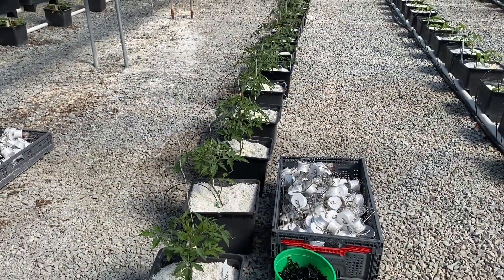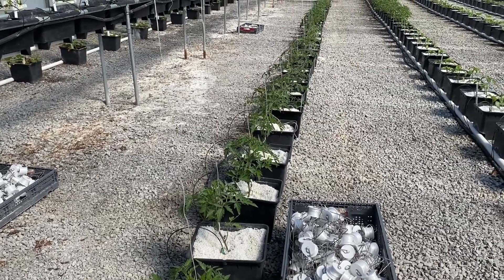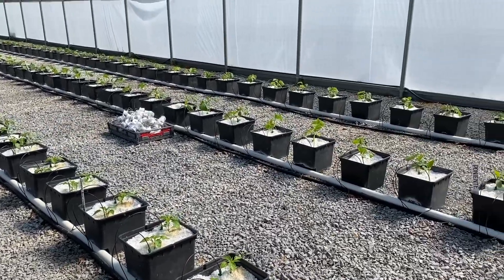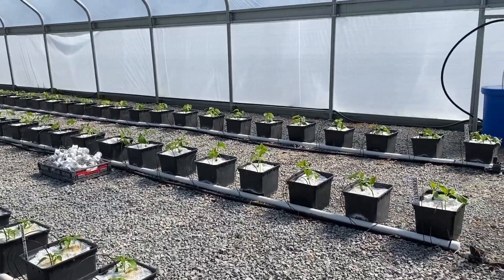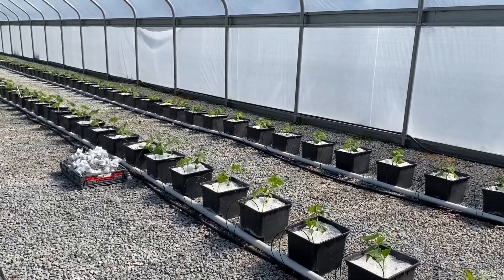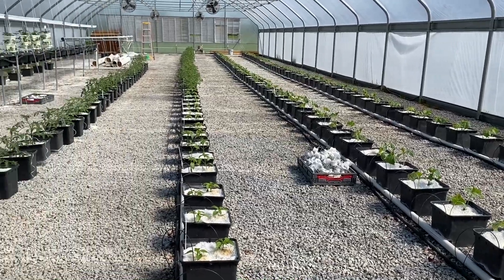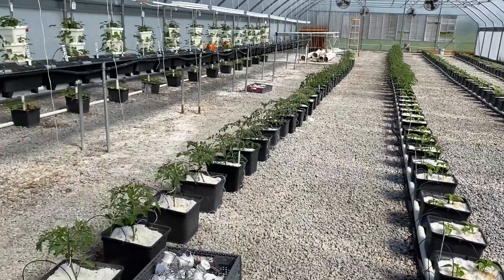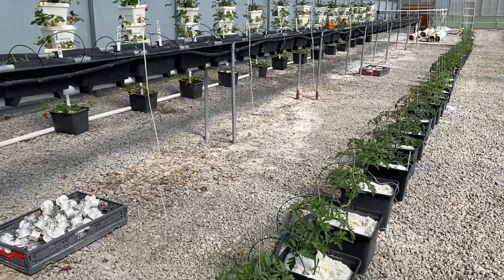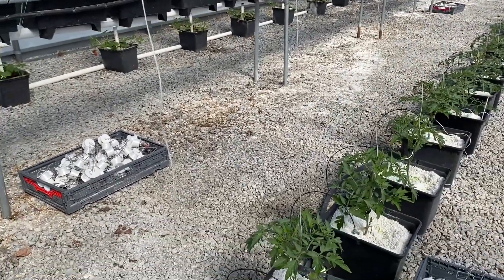In the hydroponic tunnel we have indeterminate tomatoes and peppers planted, as well as cucumbers and green beans, which were planted in the other two rows this week. So you can see all of our buckets are now full. You can hear the clicking in the background — that is the irrigation system coming on and providing water through these point source emitters.